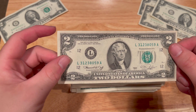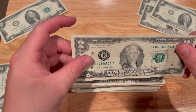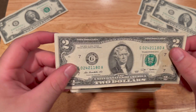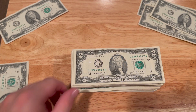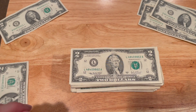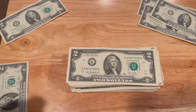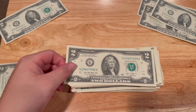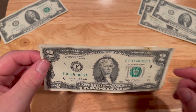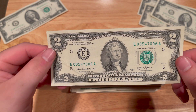It looks like we have our first 1976, which is in not bad condition. With 1976s, I only collect 100 of them — I don't feel the need to collect more than that. But every time I go through two dollar bills and find a 1976 in better condition than what I have, I'll swap it into my collection and return the other one to the bank or spend it. First 1976 — I have a feeling we'll find a whole lot more.